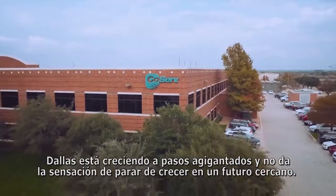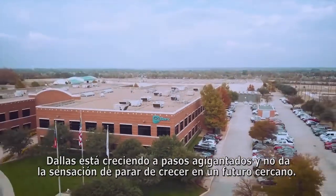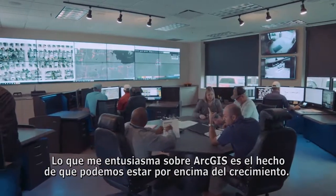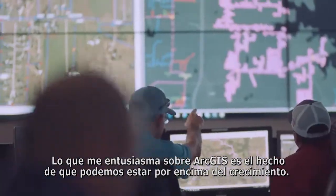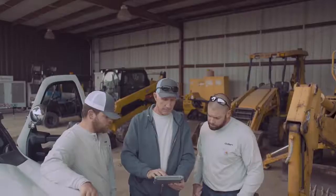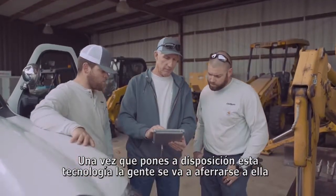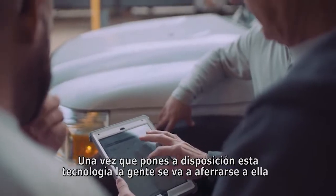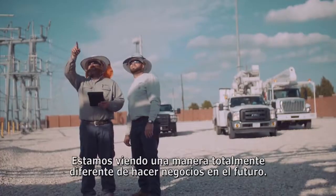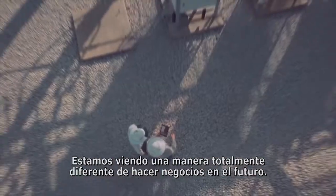Dallas is growing by leaps and bounds and it doesn't look like it's stopping anytime soon. What gets me excited about ArcGIS is the fact that we're able to stay on top of the growth. Once you make this technology available, people will latch onto it, and once they see it, the light bulb comes on for them. We're seeing an entirely different way of doing business in the future.